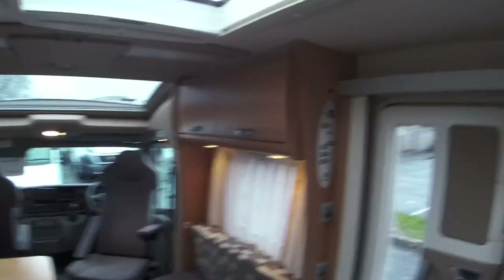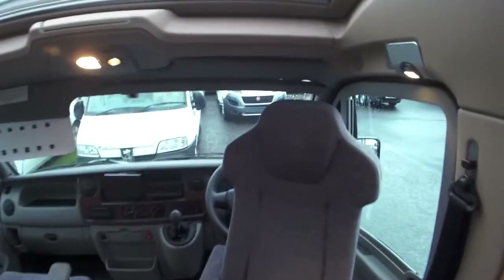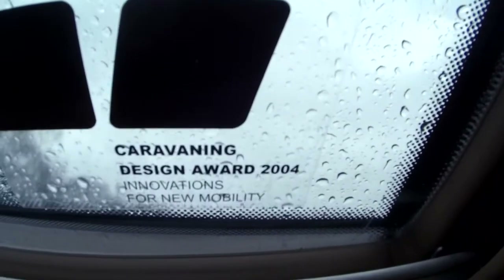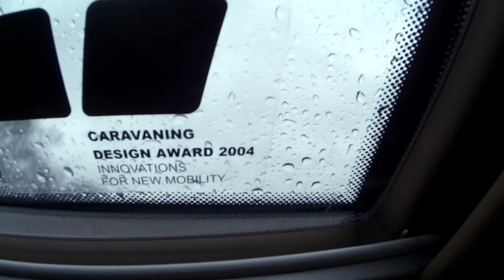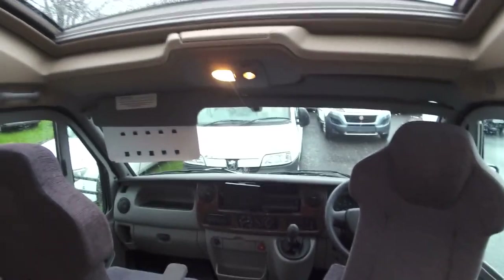For any more information on this van, please give us a call on 01738 626 287. Here again is the Caravanning Design Award 2004 Innovations for New Mobility. It's a lovely van — please give us a call. Thank you.